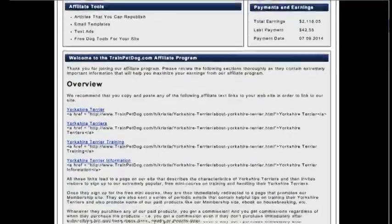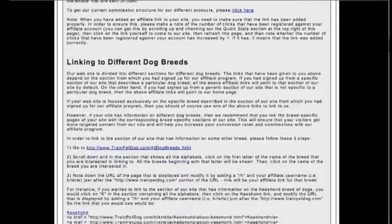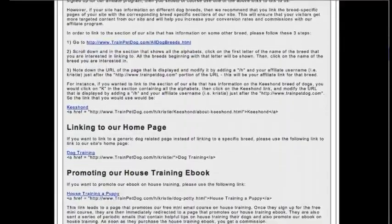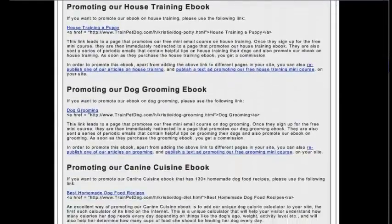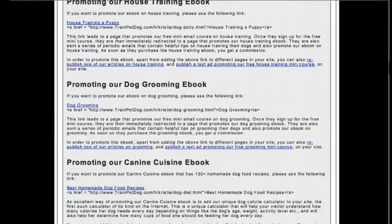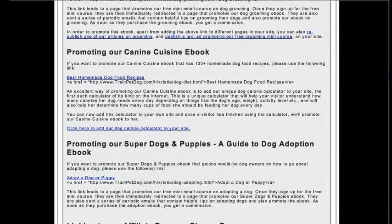Let's take a quick look. There are many, many breeds that you can target — linking to different dog breeds, linking to our homepage, promoting their house training e-book. They also have a dog grooming e-book, what they should eat, canine cuisine. And they give you such awesome tools — you could even put these on a free blogger, or you could just use the link to this site.